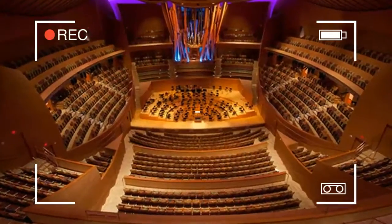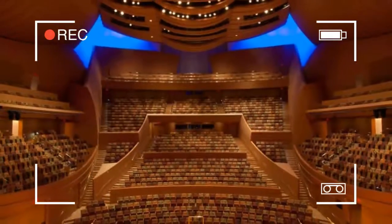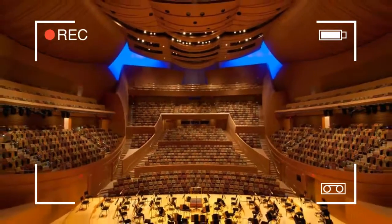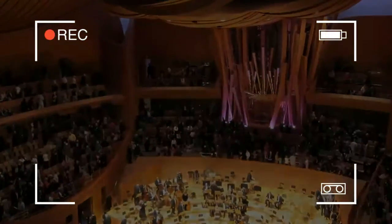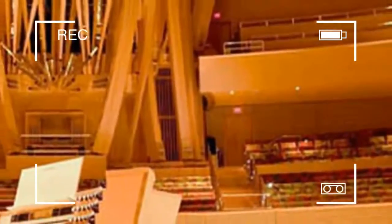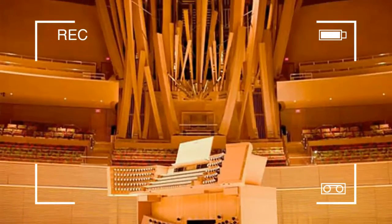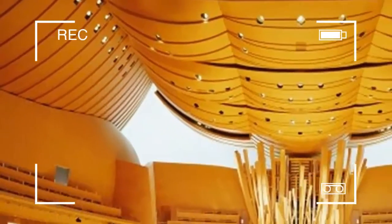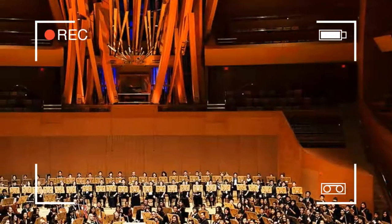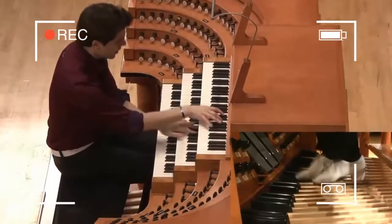The Walt Disney Concert Hall at 111 South Grand Avenue in downtown Los Angeles, California, is the fourth hall of the Los Angeles Music Center and was designed by Frank Gehry. It opened on October 24, 2003. Bounded by Hope Street, Grand Avenue, and First and Second Streets, it seats 2,265 people and serves, among other purposes, as the home of the Los Angeles Philharmonic Orchestra and the Los Angeles Master Chorale.